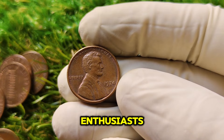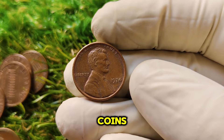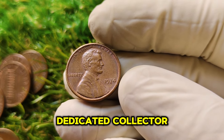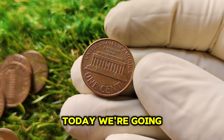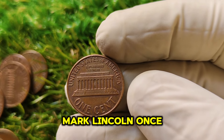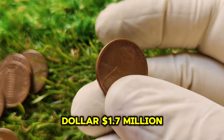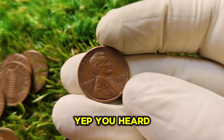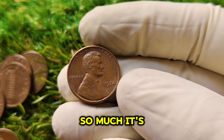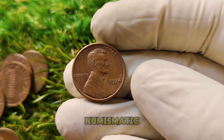Welcome back, coin enthusiasts. Today we're going to talk about one very special penny — the 1974 No Mint Mark Lincoln one-cent penny. You won't believe its current market value: $1.7 million. Stick around to find out why this seemingly ordinary penny is worth so much, its fascinating history, and how it ended up becoming one of the most sought-after coins in the numismatic world.